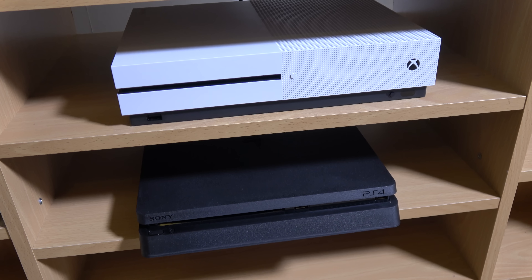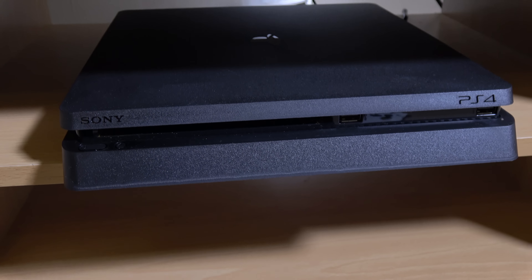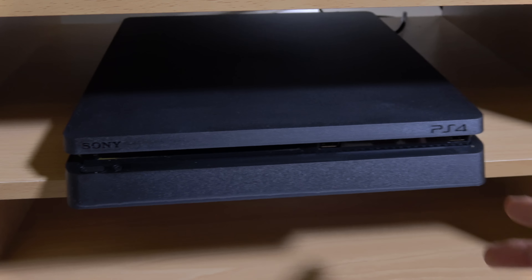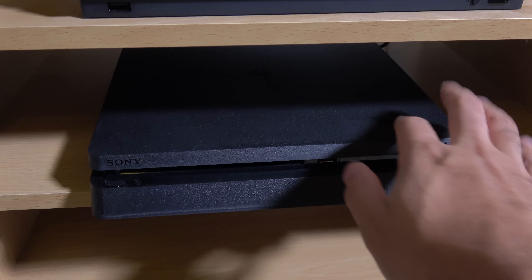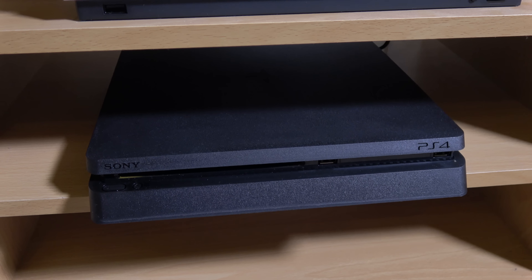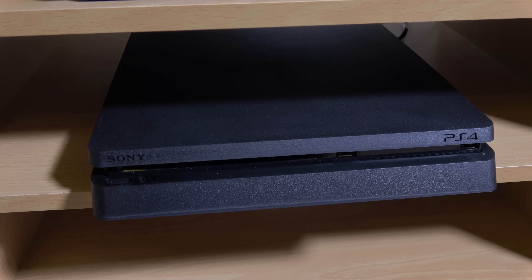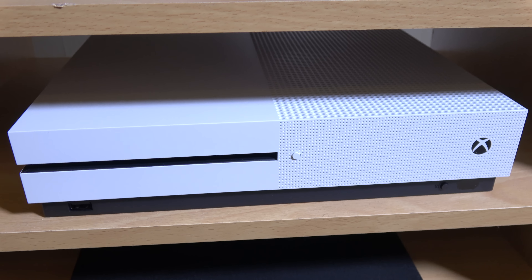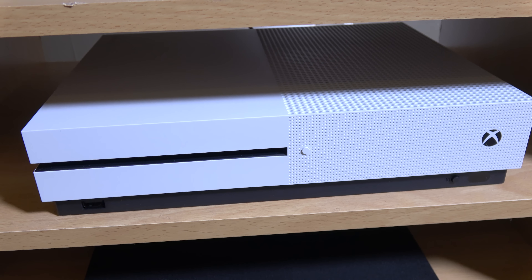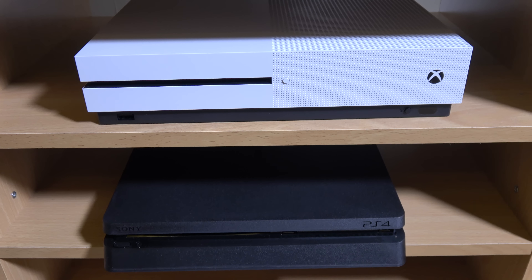First off, we can have a look at the actual build quality of both consoles. Both are coming with very nice sleek designs — as you can see from the PS4 Slim, it takes up literally no space in this little cupboard here, and it's coming with a matte finish which means less fingerprints. One annoying thing is they've gotten rid of the blue light that used to go across the PS4, which I did actually like — it gave it some attitude. It's got quite a boring light now on the power button. The Xbox One S is very distinctive — a little bit futuristic, a little bit bigger than the PS4 Slim.